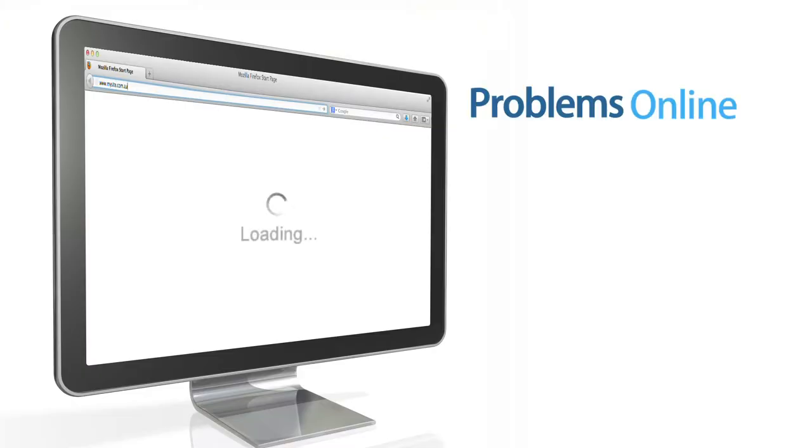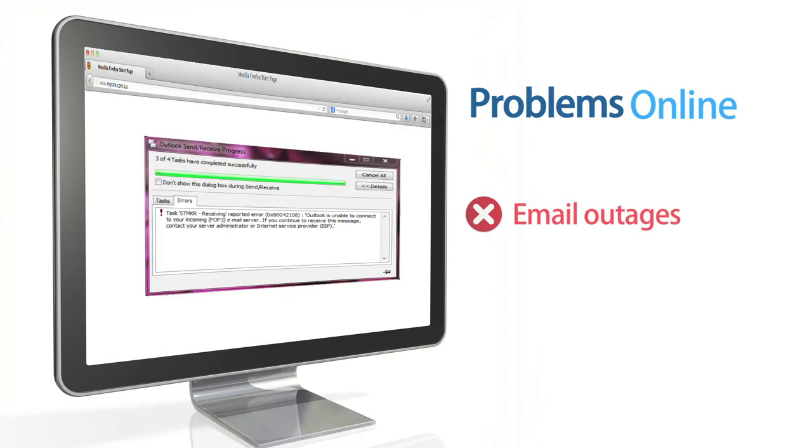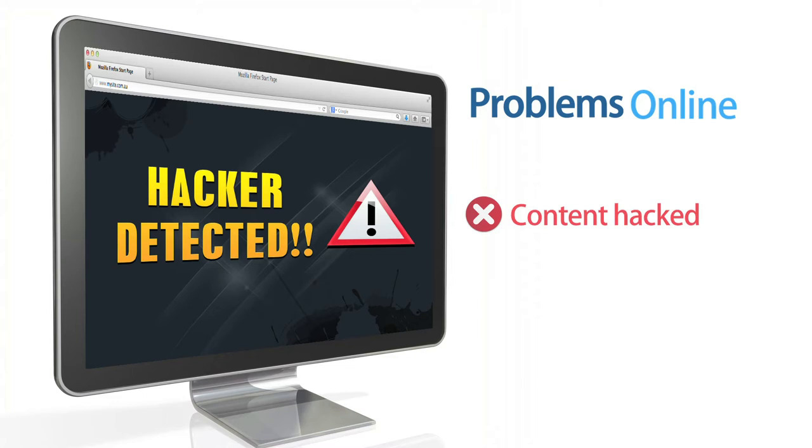Many things can go wrong. Your website can suffer from slow response times or even vanish if your hosting service fails. Email can stop working so messages don't get through. Shopping carts can fail, stopping purchases, or website content can be changed by hackers.